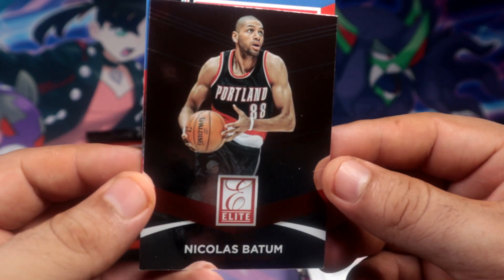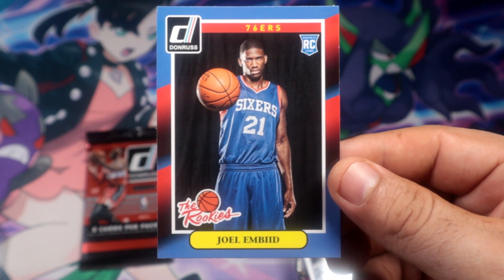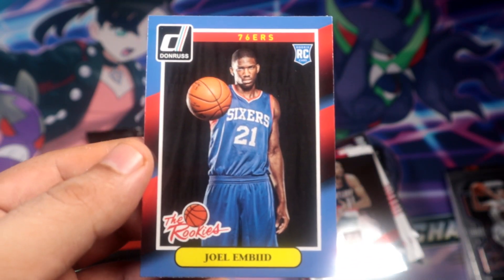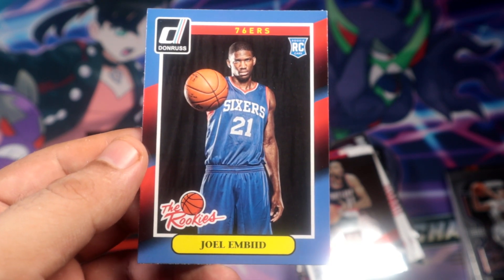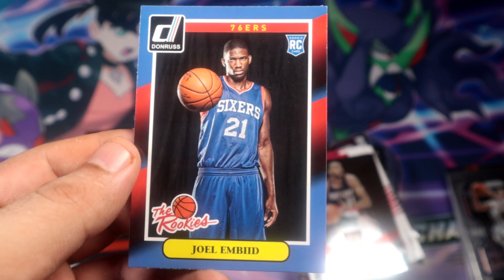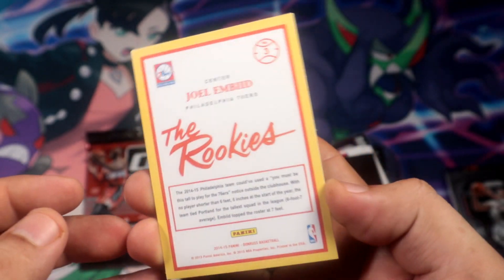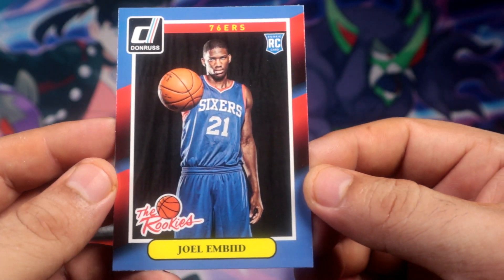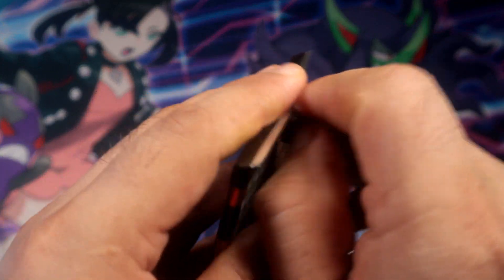An Elite Nicholas Batum rookie card - no way bro! Well there you go. Not sure if this could pay for the boxes but could come close, maybe at least one box. Joel Embiid, the rookie's rookie card! Insert rookies have never been too crazily priced, but this being Joel Embiid, maybe it still has some value.